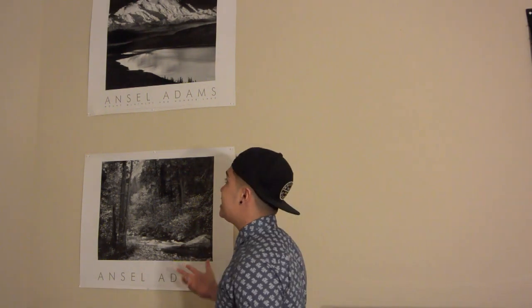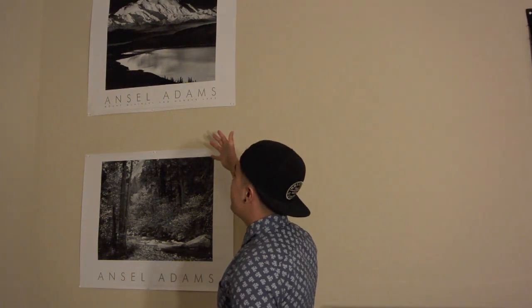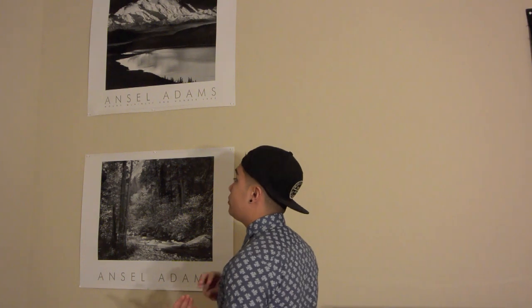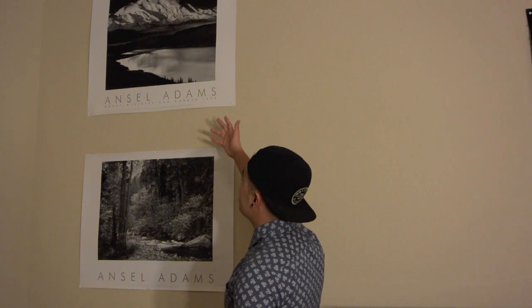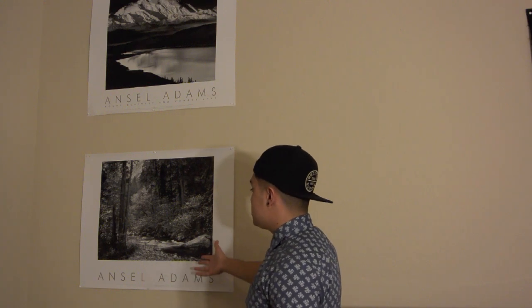Right here I have two poster boards — basically nature photos. I found them on sale at the bookstore and I thought they brought a real artsy feel to my room. They're done by Ansel Adams. The first one is Mount McKinley and Wonder Lake, and the second is a clear photograph of the woods. I'm gonna zoom in so you can see those shots.